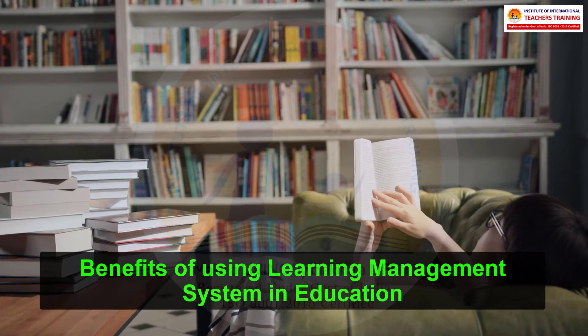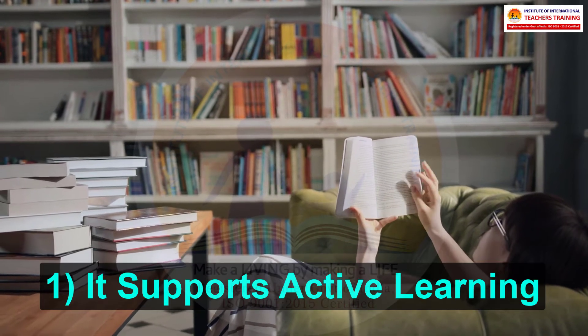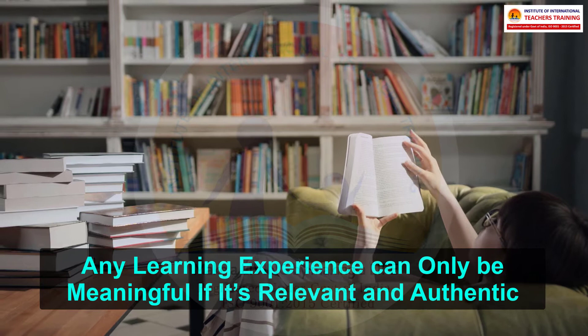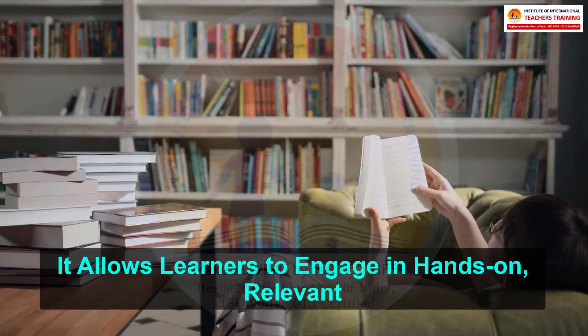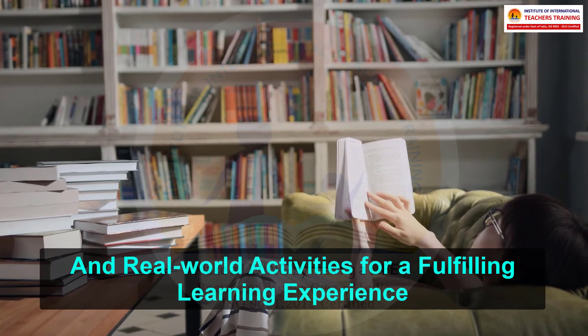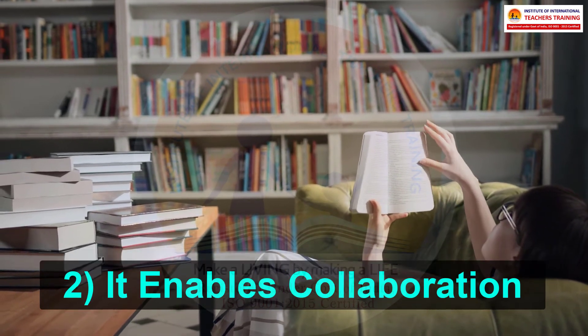Benefits of using a learning management system in education. 1. It supports active learning. Any learning experience can only be meaningful if it's relevant and authentic. It allows learners to engage in hands-on, relevant, and real-world activities for a fulfilling learning experience.